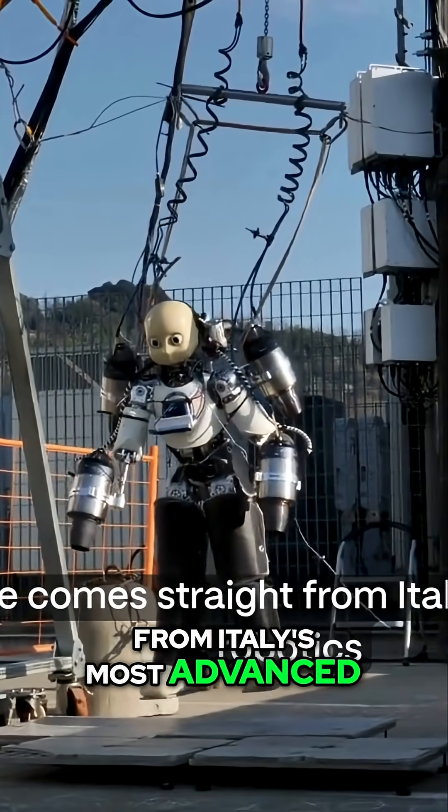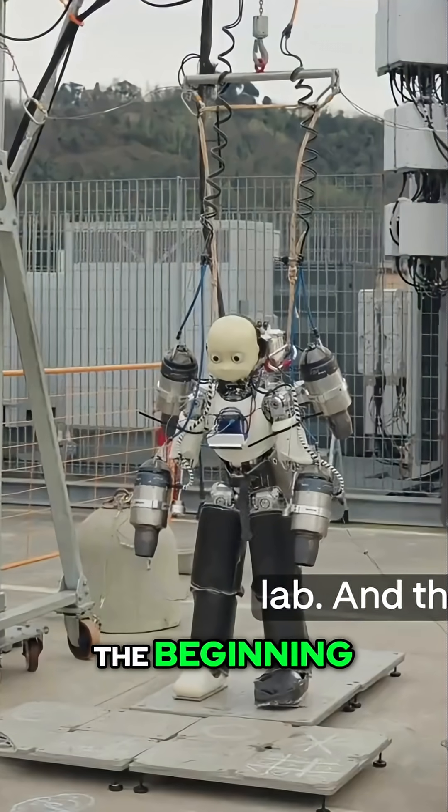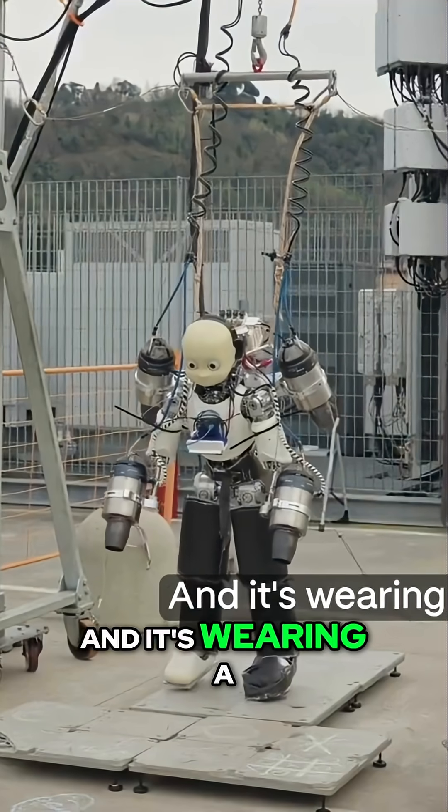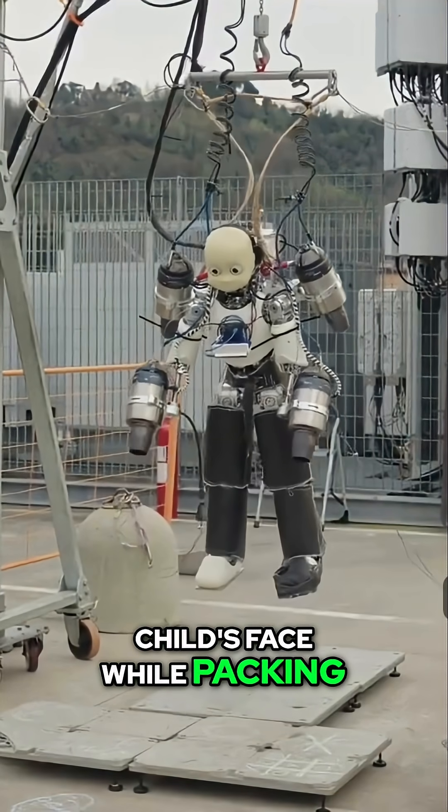This footage comes straight from Italy's most advanced robotics lab, and this is just the beginning. The future isn't coming — it's already here. And it's wearing a child's face while packing jet engines.